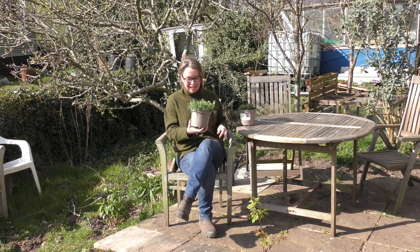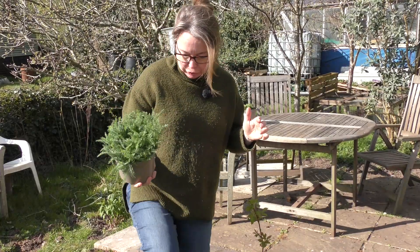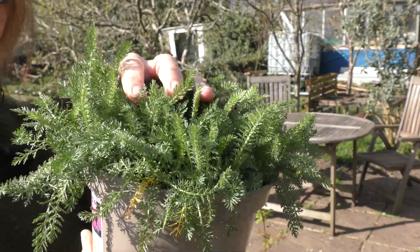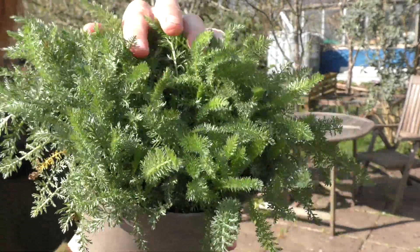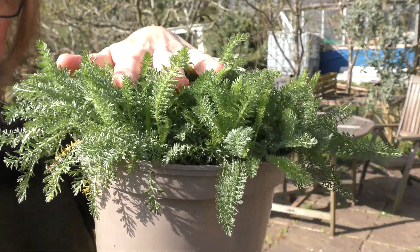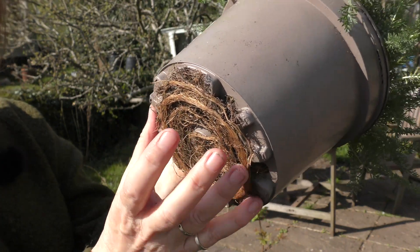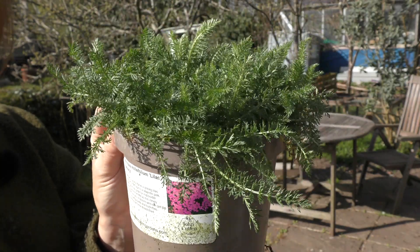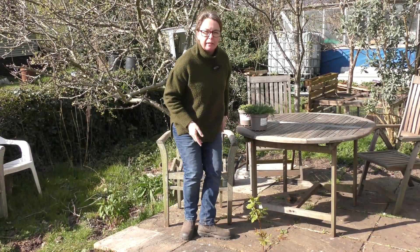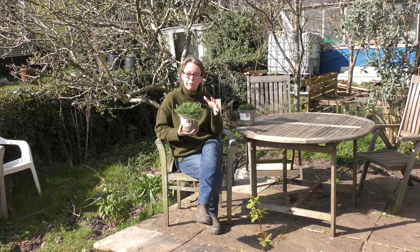I couldn't leave without buying one of his beautiful achilleas — and this is the other thing about plant hunters fairs. He took me around and showed me the best one for me, which is Achillea 'Lilac Beauty'. Just look at how healthy that is! He said I could divide that into two plants, or probably more. It's been outside all winter — bear in mind it's only just the beginning of April. Look at the roots: it's not root bound, it's ready to go in the ground and it's been absolutely so well looked after.